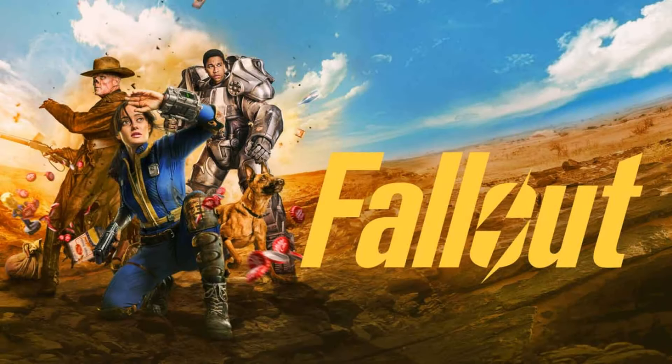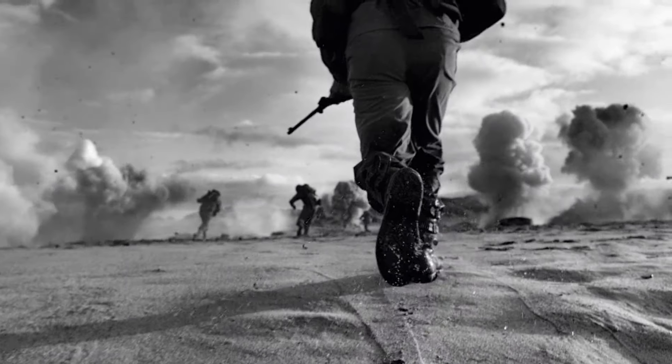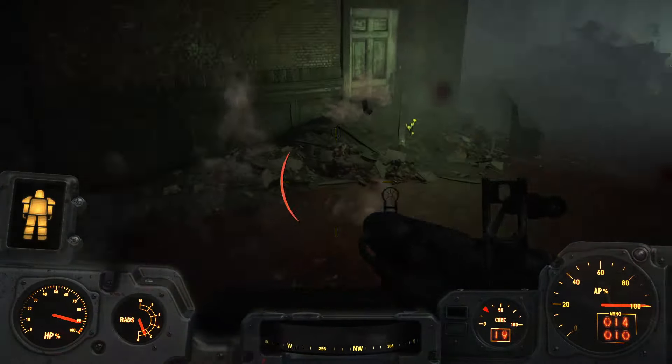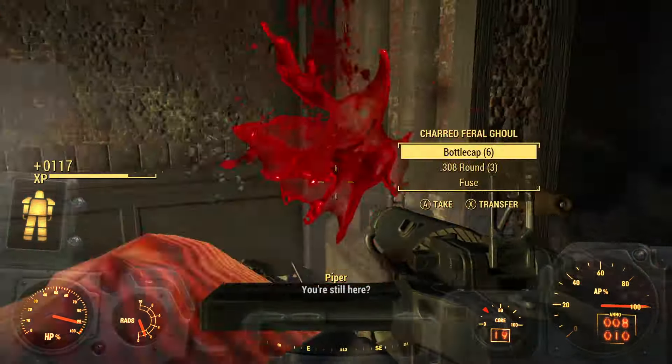Since the very recent release of the highly anticipated Fallout television series, fans of the franchise who haven't dabbled with the gaming aspect of Fallout in some time have recently made a return, influenced by the show. So today I want to delve into 10 of the best easter eggs and references from the most recent single player title, Fallout 4.